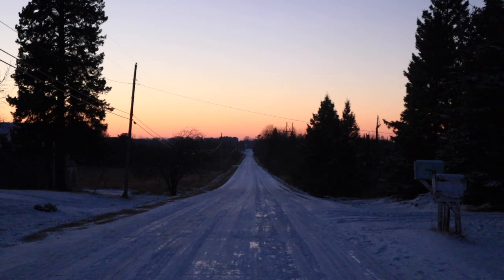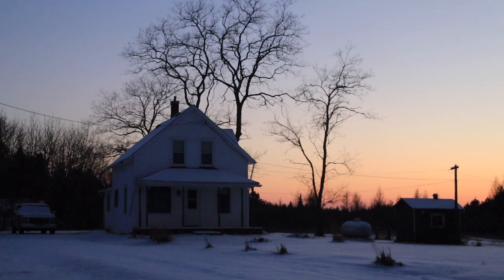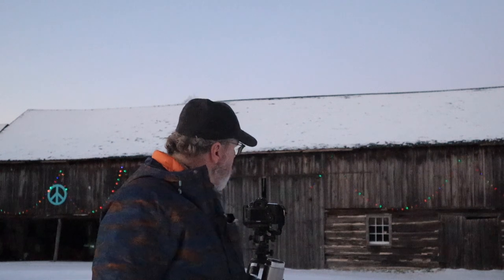Beautiful night out here tonight — absolutely quiet and still. I love being out here by myself when it's quiet like this; those are my favorite times. There's a nice old farmhouse across the way there, catching some nice light behind it with the sunset. Kind of getting a nice moon glow on the front of this barn — it'll help.